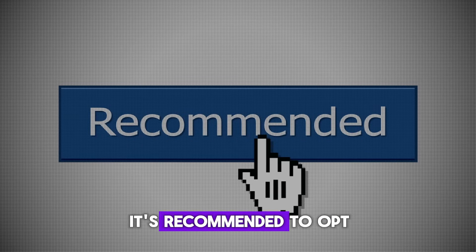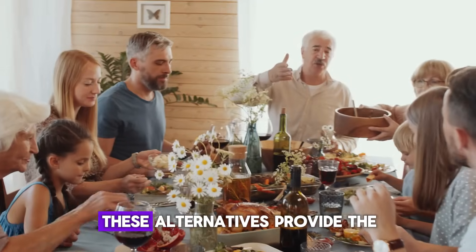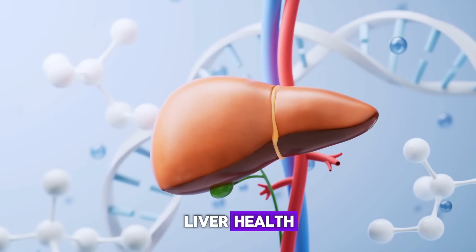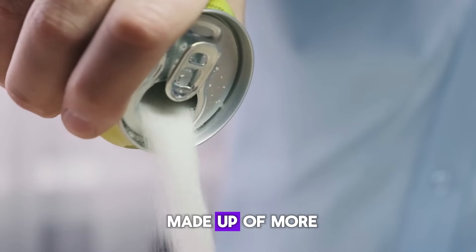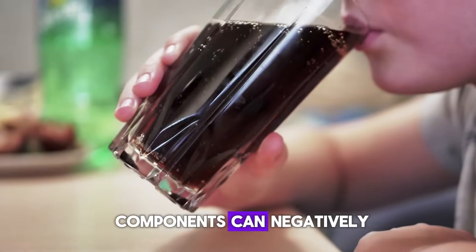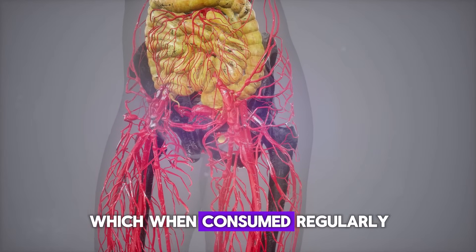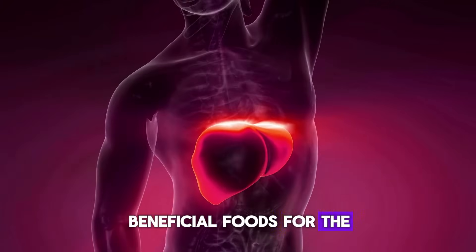Instead of red meat, it's recommended to opt for lean meats such as chicken, turkey, or tuna. These alternatives provide the necessary protein without the high levels of saturated fats, making them a healthier choice for maintaining liver health. Fifth: Sweet, carbonated drinks. Most carbonated drinks are made up of more than half refined carbohydrates and sugar. The combination of these components can negatively impact the functioning of the liver and other internal organs. Additionally, these drinks often contain corn syrup, which, when consumed regularly, can lead to excessive weight gain and liver damage.